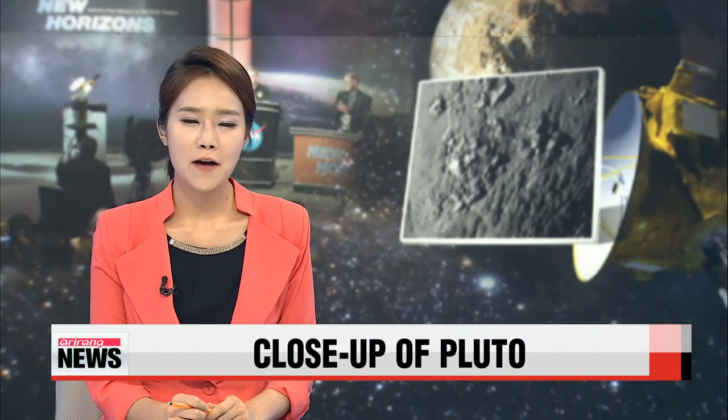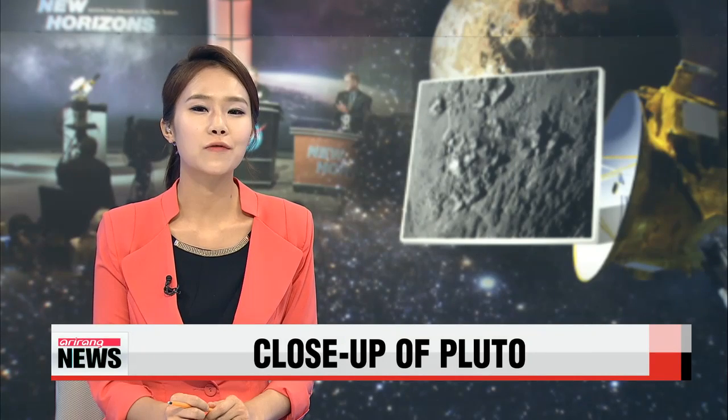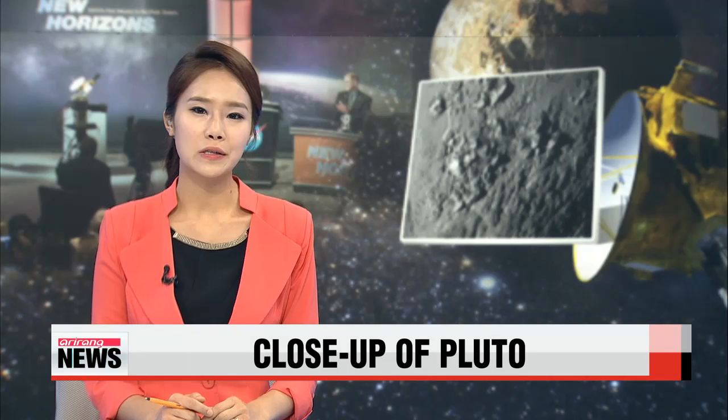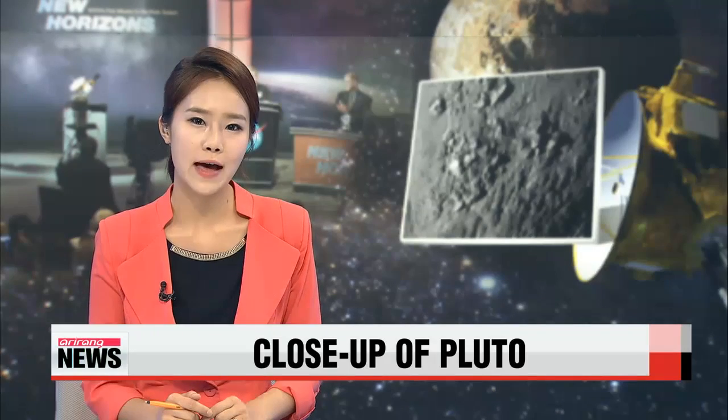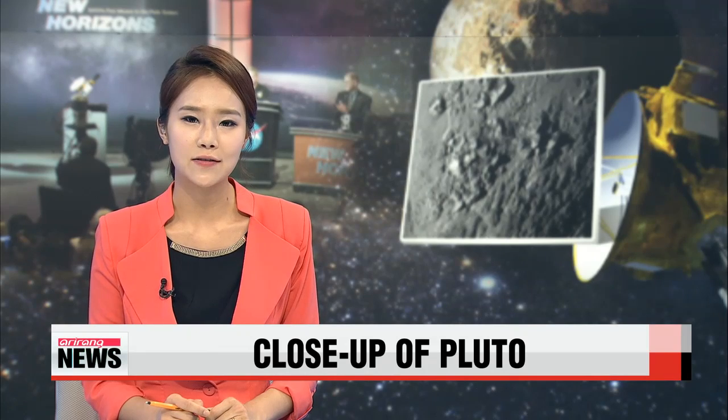More astounding photos have been released of the dwarf planet Pluto. Thanks to NASA's New Horizons spacecraft, Pluto is no longer a bunch of blurry pixels but a real visible world that has scientists tremendously excited. Sohn Jung-in has the details.